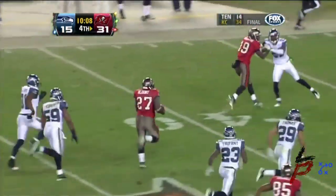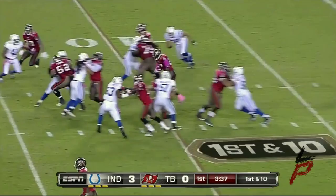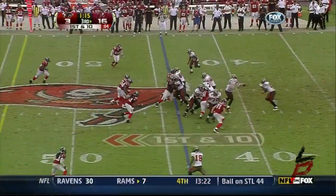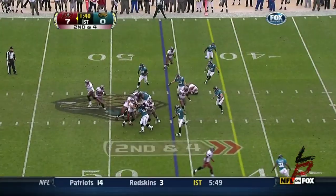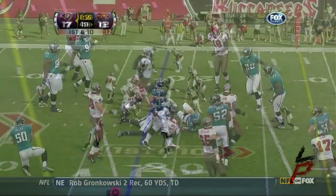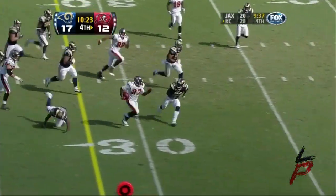LeGarrette Blount — another huge run all the way to the 20. Indianapolis on that side. Blount running through — it's Blount! LeGarrette Blount — a tackle. First down.